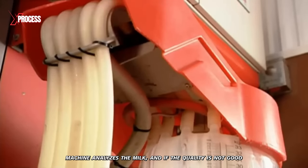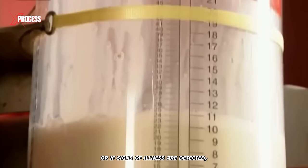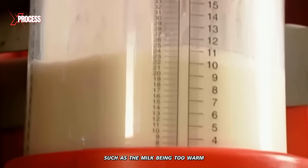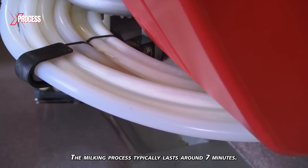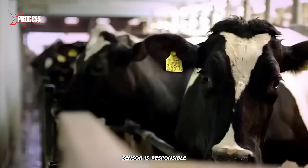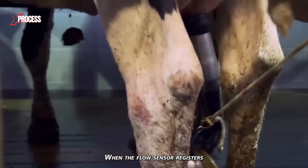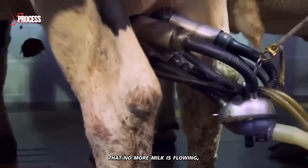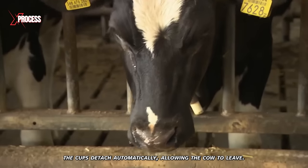An advanced machine analyzes the milk, and if the quality is not good or if signs of illness are detected, such as the milk being too warm or containing blood, the system automatically discards it. The milking process typically lasts around seven minutes. A flow sensor is responsible for detecting when the cow has been completely milked. When the flow sensor registers that no more milk is flowing, the cups detach automatically, allowing the cow to leave.